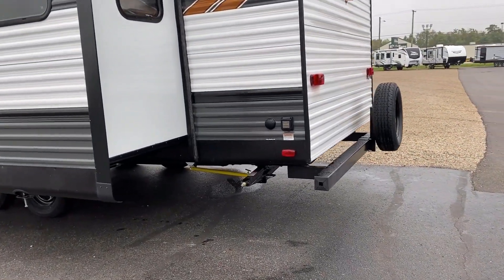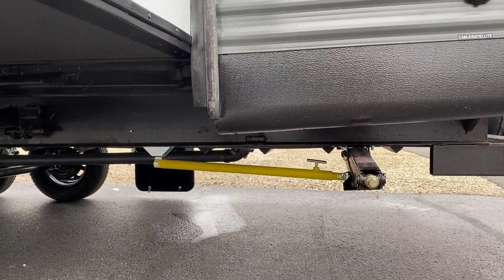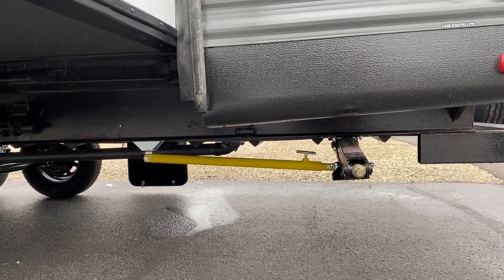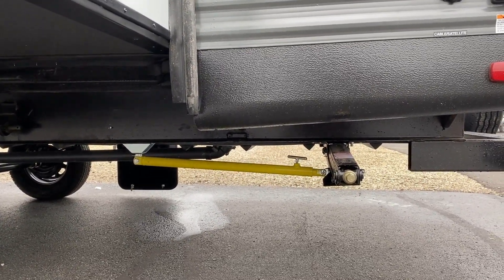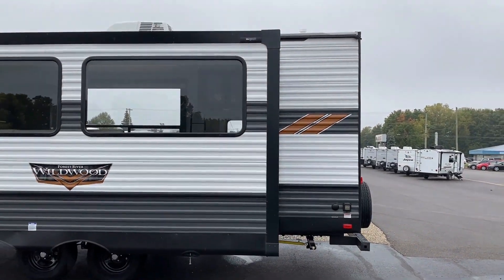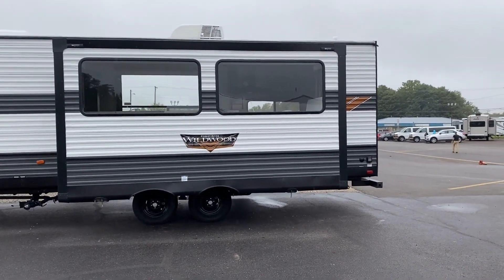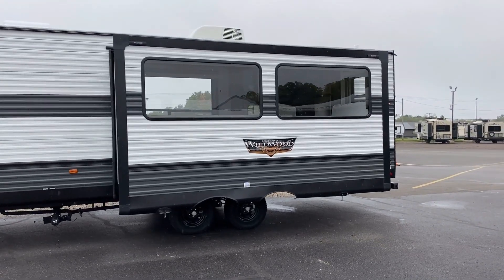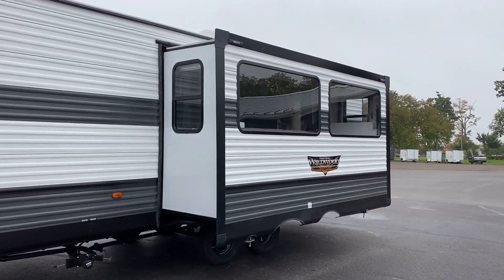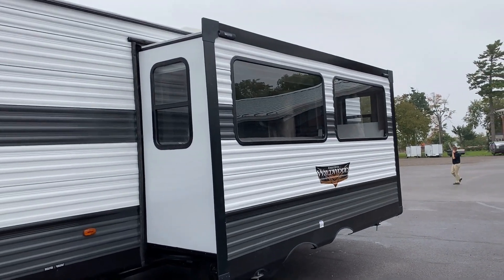Those yellow bars we saw are the strong arm stabilizer jack legs — those are legit. Between the stable steps taking the herky-jerky wiggle-jiggle out of the RV when people come and go, and those jack legs taking more of it out as people walk around, this thing is going to feel like it's on a concrete pad. Plus those big panoramic windows just giving us awesome views of everything.